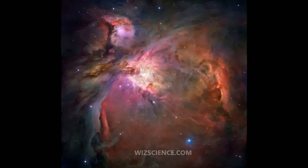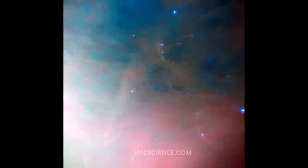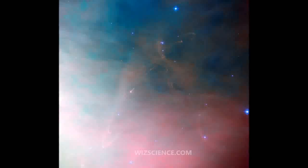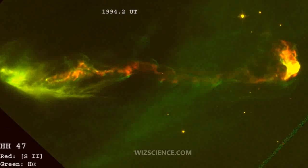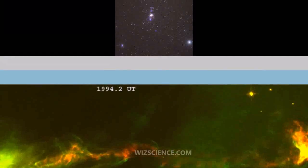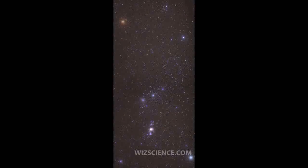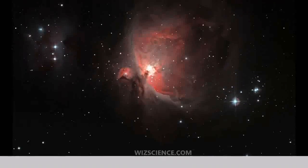The Orion Nebula is a diffuse nebula situated in the Milky Way, south of Orion's belt in the constellation of Orion. It is one of the brightest nebulae and is visible to the naked eye in the night sky. M42 is located at a distance of and is the closest region of massive star formation to Earth. The M42 Nebula is estimated to be 24 light-years across.